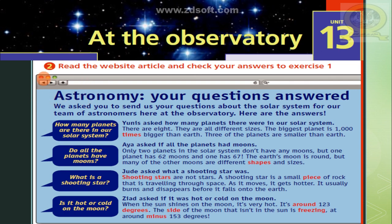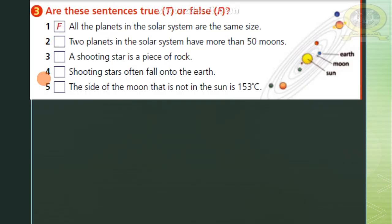That was the reading text of lesson one. Now let's answer these questions — are these sentences true or false? Number one: all the planets in the solar system are the same size? Of course not — this is false. Number two: two planets in the solar system have more than 50 moons? No, false.